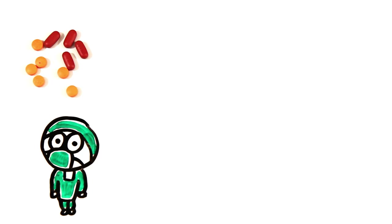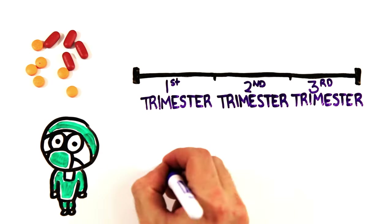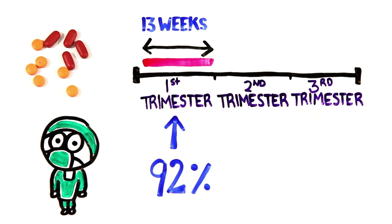Abortion procedures range from taking a pill to surgical options, often based on availability or how far along a pregnancy is, and 92% of legal U.S. abortions take place within the first 13 weeks of gestation.